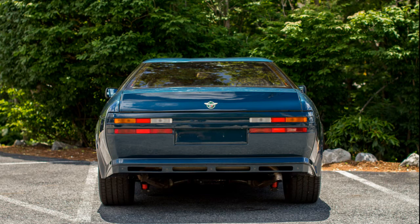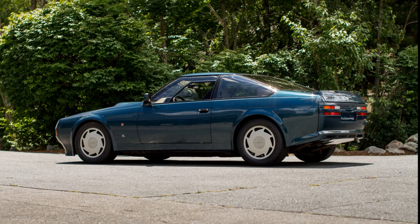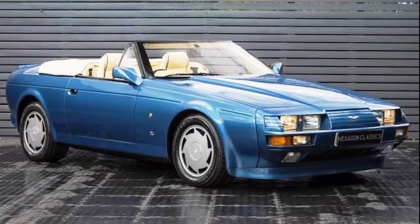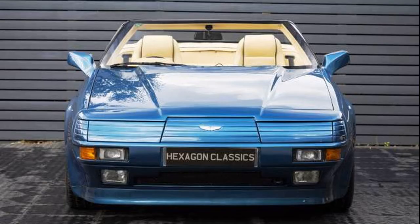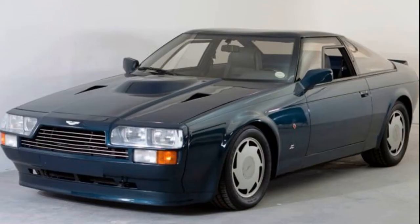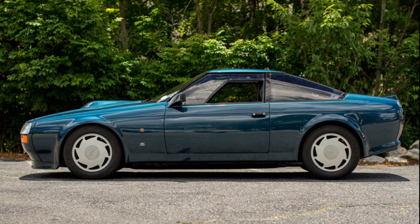The Aston Martin V8 Vantage Zagato was capable of 186 miles an hour. Initially 52 coupes were made, then 37 convertibles, for a total of 89 cars — a very rare car. Some of the convertibles had a retractable cover over the headlights; I personally prefer the standard look of the coupe. It is a very divisive style, but one I absolutely love.